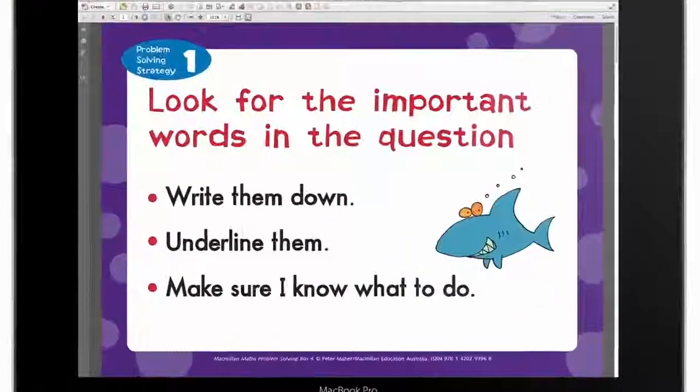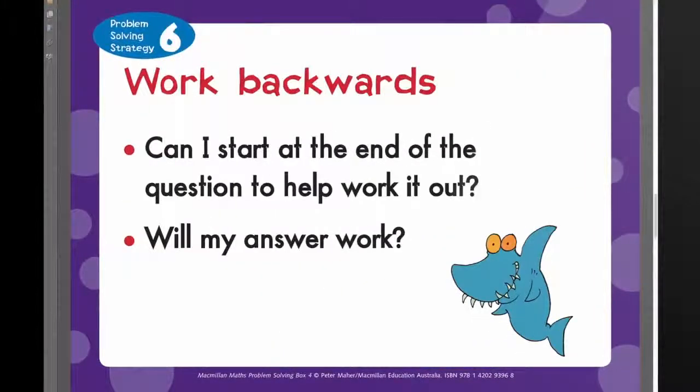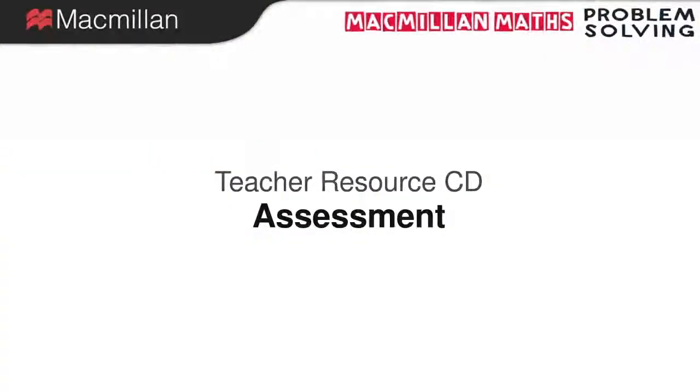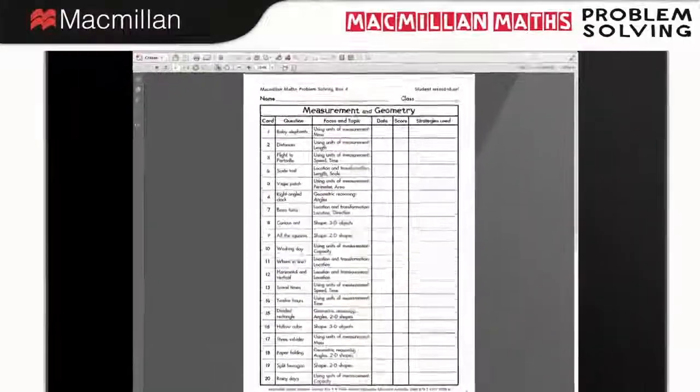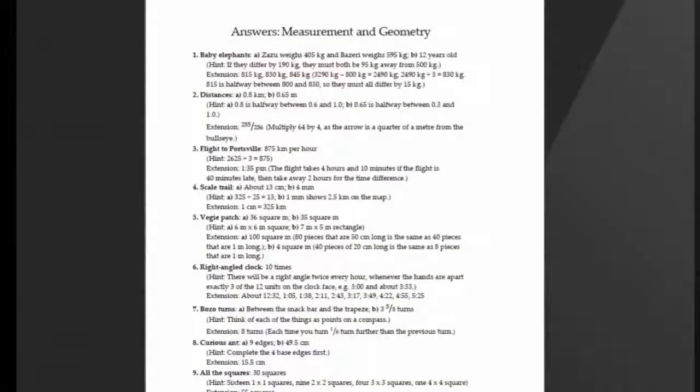Different problem solving strategies are highlighted on printable posters that can be displayed in the classroom or given to the students. A wide range of assessment support is provided via printable student record sheets, assessment rubrics, and answer sheets.